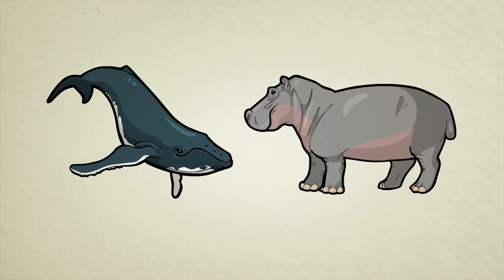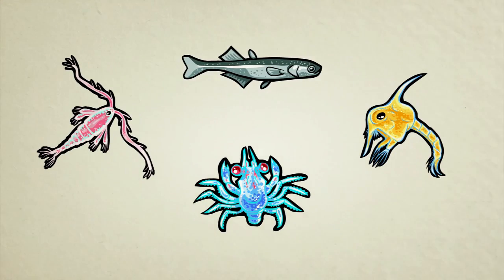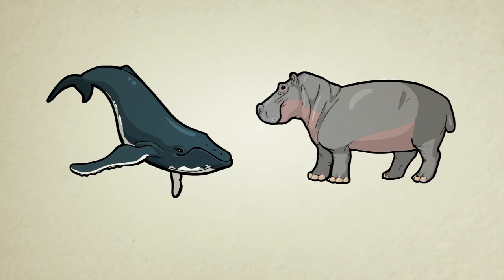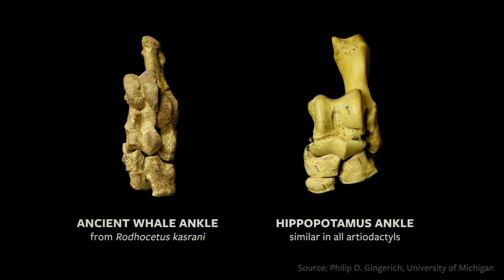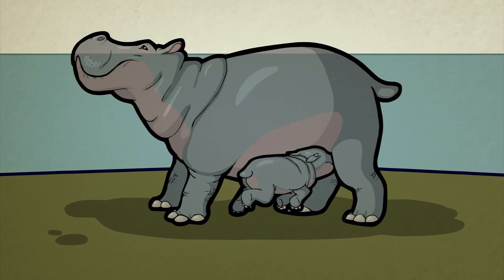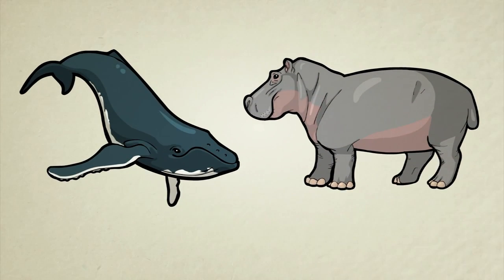At first, the link between whales and hippos surprised researchers because whales are mainly carnivores — they eat things like fish and small crustaceans. Hippos, on the other hand, are mostly vegetarian. A closer look, however, reveals that hippos and whales actually share many strange features, some of which may have come from their common ancestor. Ancient walking whales have specially shaped ankle bones found only in hippos and the close relatives of hippos. Just like whales, hippos are known to give birth and even nurse their young underwater. They both have multi-chambered stomachs, which is common for herbivores but almost unheard of for meat-eating mammals. They are both missing a coat of fur. And whales and hippos are among the only mammals on Earth that have internal testicles.